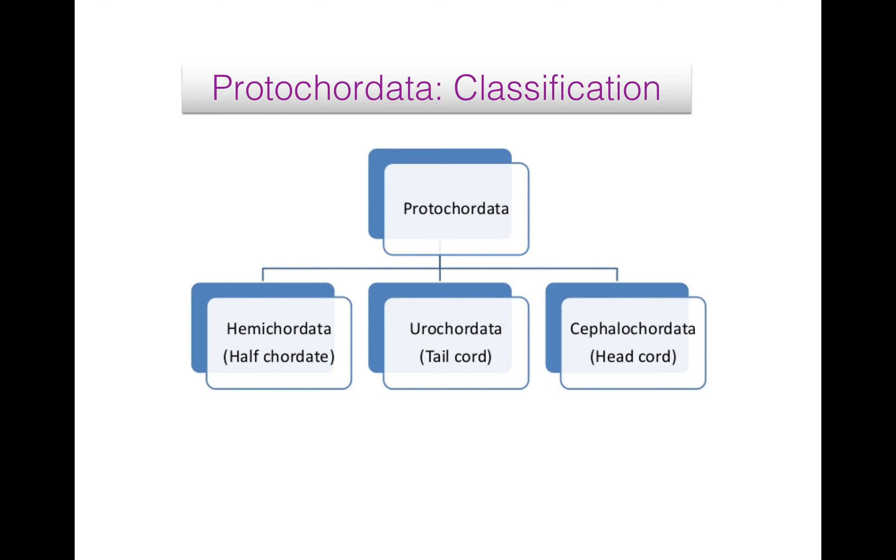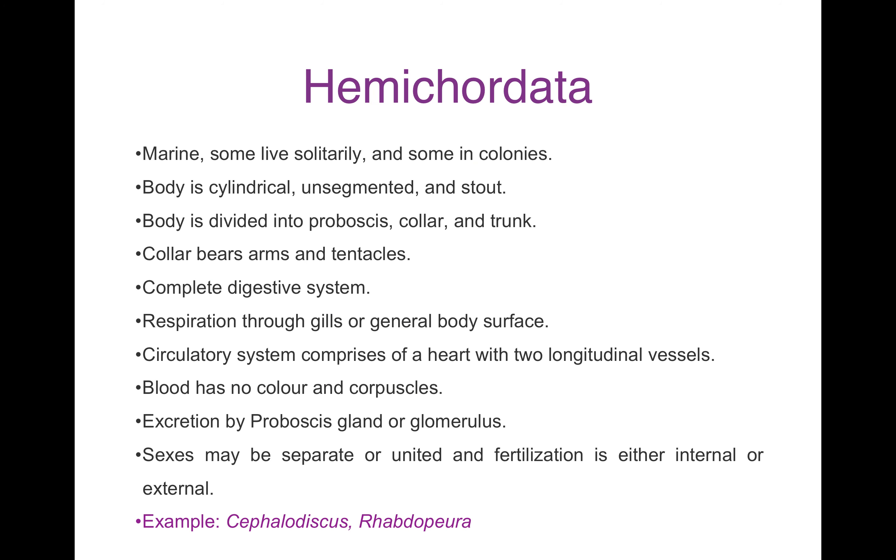Now we will see its classification. Protocordata is divided into three sub-phyla: Hemicordata, Urocordata and Cephalocordata. Hemicordata are also known as half-cordate. Urocordata has a tail coat. And Cephalocordata is also known as head-cord.